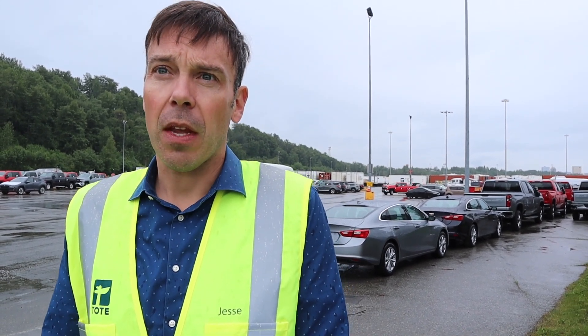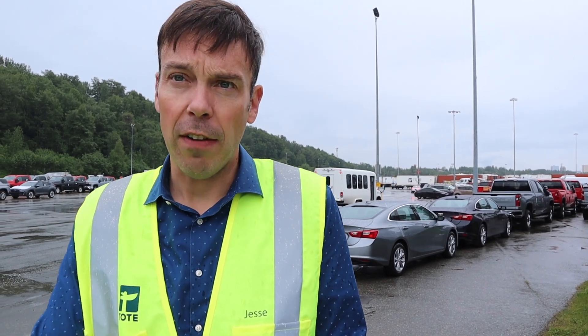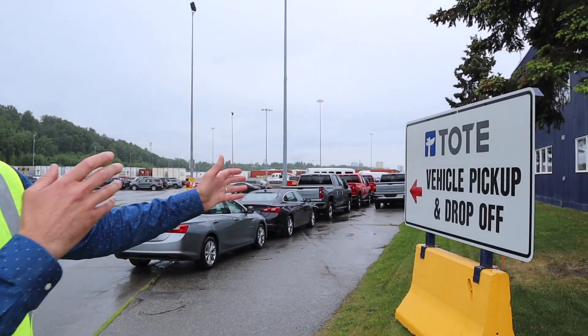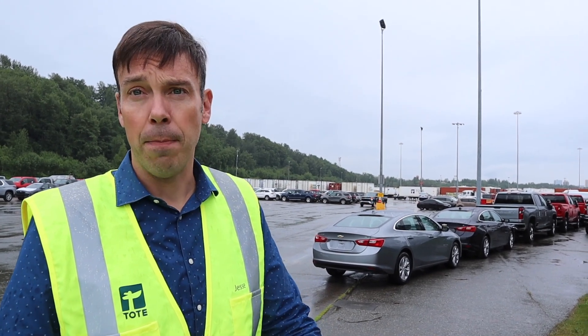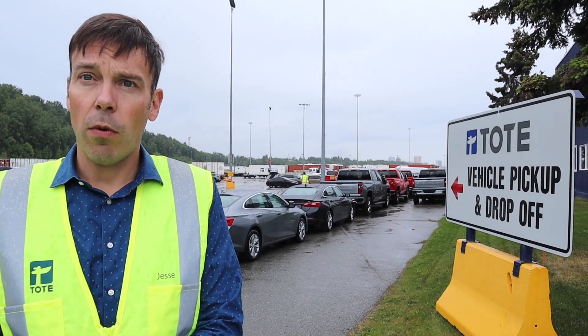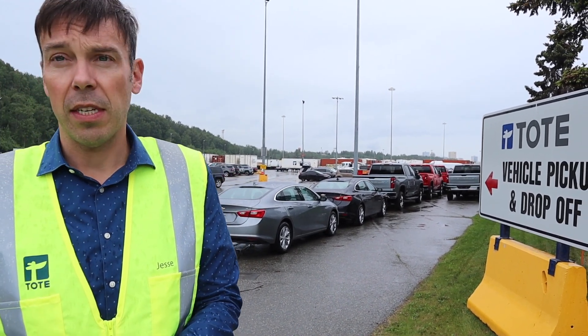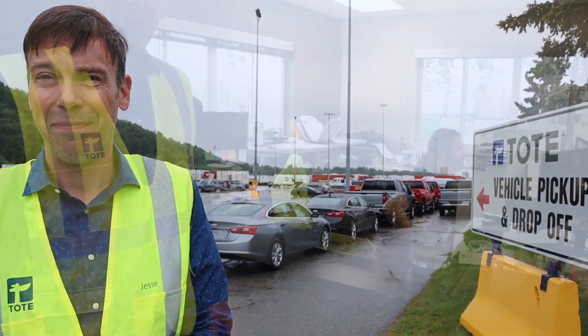When a guest arrives at Tote's Anchorage terminal, they check in at security, show their ID, and get a pass to come drop off their travel trailer, RV, or vehicle. When they enter the terminal, they'll see a sign directing them to the south end of the terminal office, where they'll park, walk in, get their paperwork, drop off their keys, and be on their way. Taxis and Uber have access to the port, so getting a ride to or from the port is no problem. When guests check in their travel trailers, they'll complete some minor paperwork, drop off their keys, and be on their way. It's a seamless, easy process.